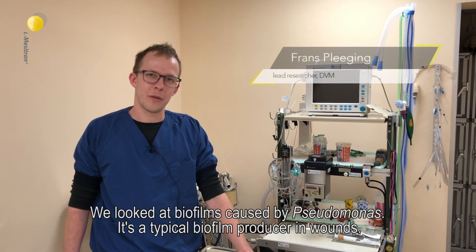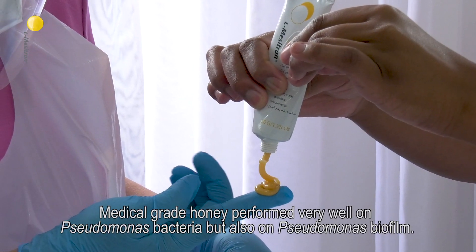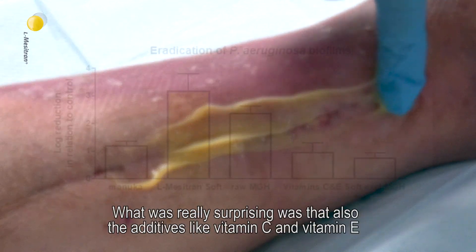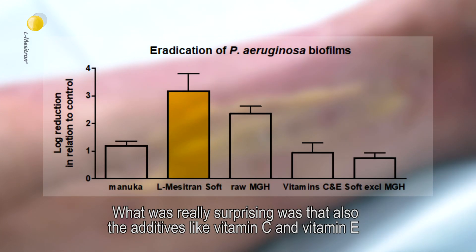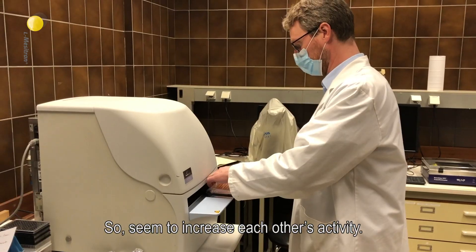We looked at biofilms caused by Pseudomonas — it's a typical biofilm producer in wounds. The medical grade honey performed very well on the Pseudomonas bacterium, but also on the Pseudomonas biofilm. What was really surprising was that the additives like vitamin C and vitamin E also had some antibacterial effect on their own. Different compounds, different ingredients of some of the formulations we tested seem to work synergistically — to increase each other's activity.